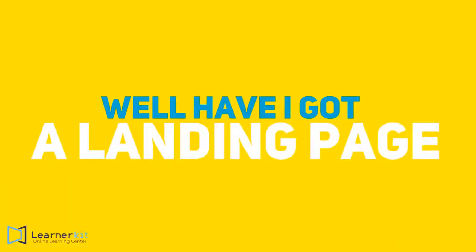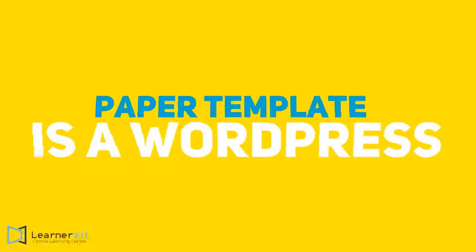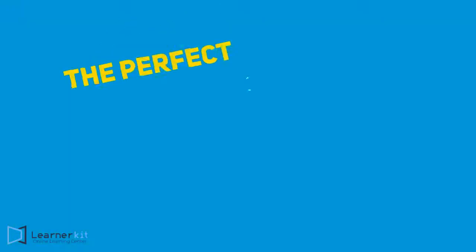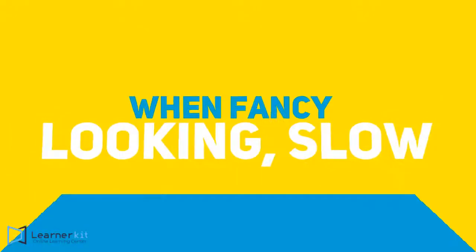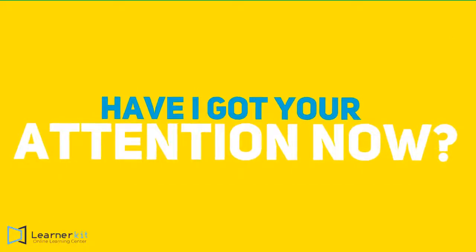Well, have I got a landing page for you? It's clean, it's simple, and it's... paper? Yes, paper. Paper Template is a WordPress plugin unlike any other — the perfect solution for what ails you when fancy-looking, slow-loading pages are killing your conversions. Have I got your attention now? Click to learn more.